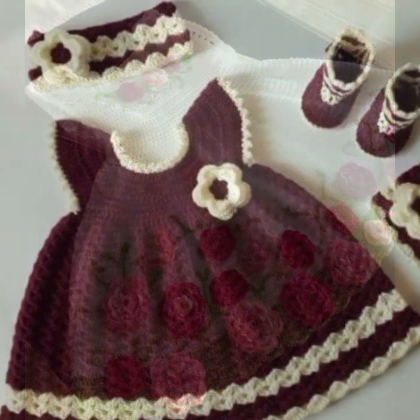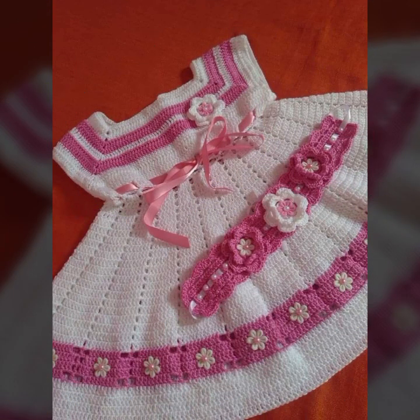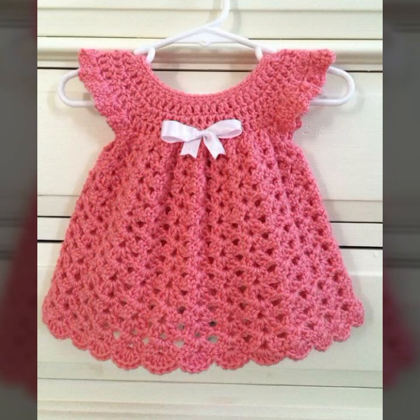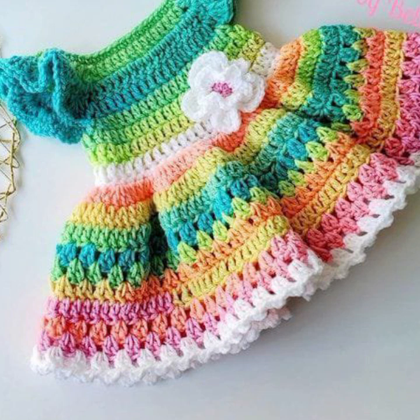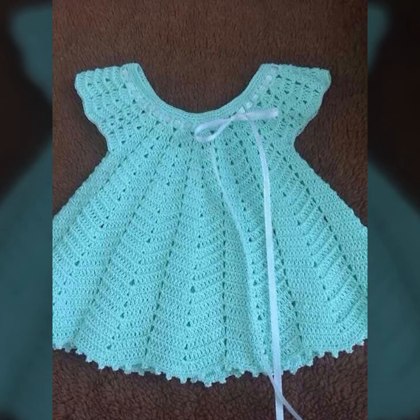Hello friends, welcome back to my YouTube channel. Today I will talk about mind-blowing designs and mind-blowing ideas for your sweet babies — beautiful crochet frog designs with new ideas and new color combination contrasts. I'm back again with the most stylish, most demanding collection of beautiful and trendy baby crochet frog designs.